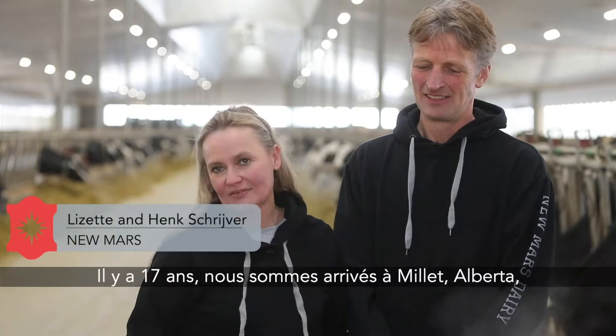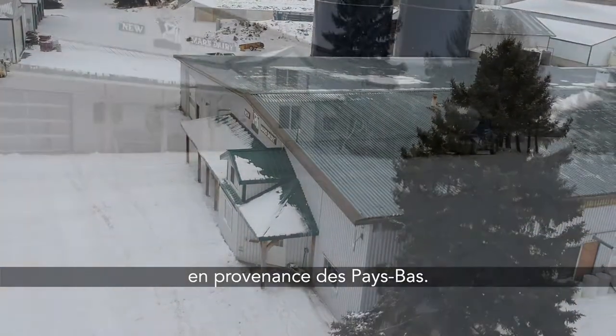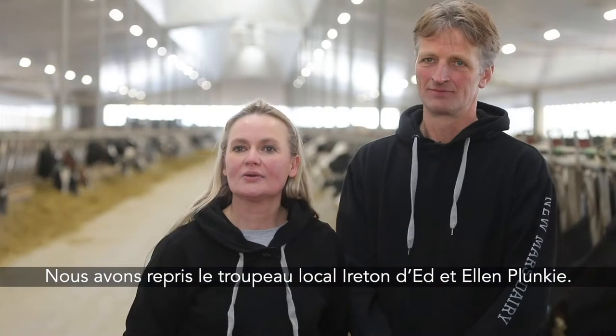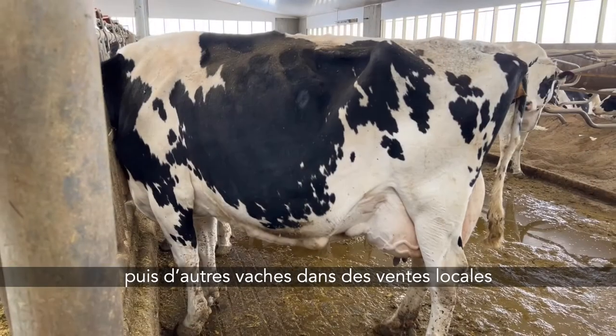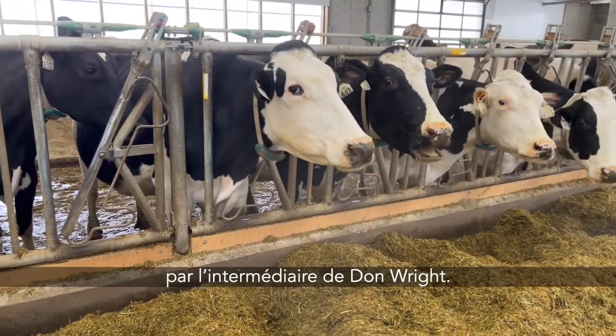Welcome to Neumars. 17 years ago we came from Holland to Millard, Alberta. We took over the local Ayrshire herd from Ed and Ellen Plunky. We bought some good pedigree pregnant heifers, and later on we bought some more cows from local sales through Don Wright.